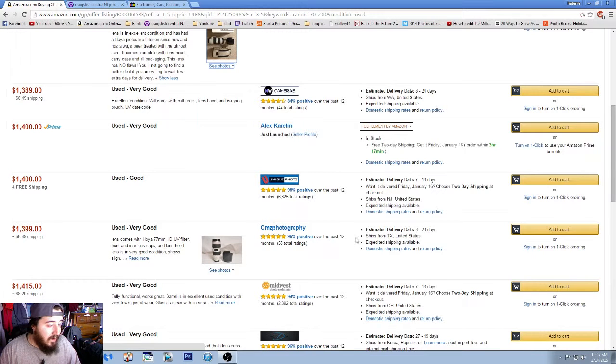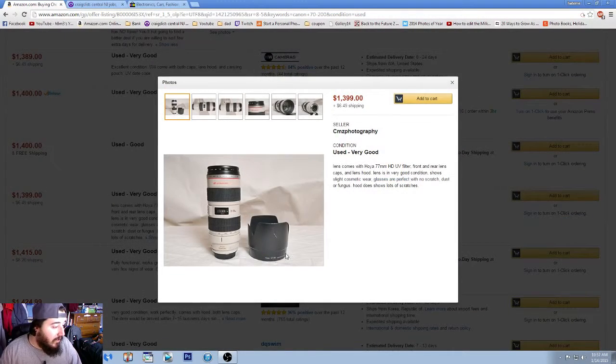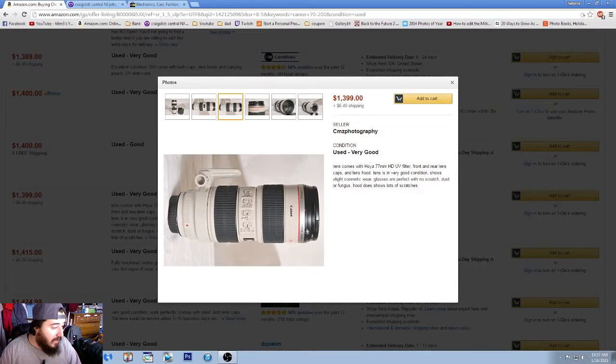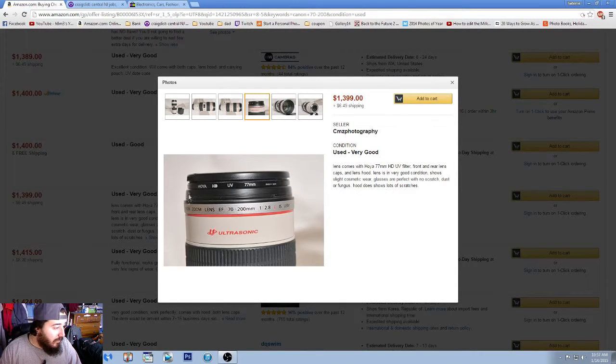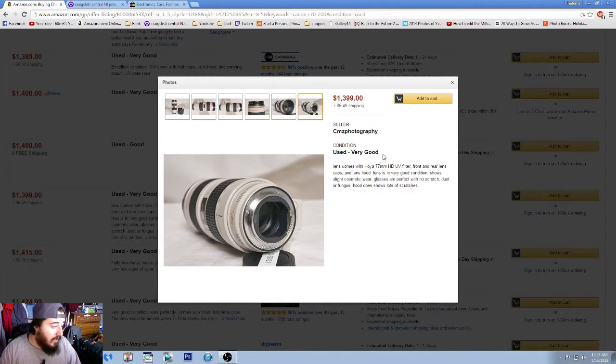A lot of the time I'll scroll through the listings until I find one that has an image, has a rating, and has a quick shipping time. This one at $1,399 with $60.49 shipping comes with the UV filter, front and rear lens caps, and lens hood. It doesn't come with the box, but everything you need to use the lens. There's a scuff, a little dent, and some scratches from the lens hood, but the glass looks really clean.